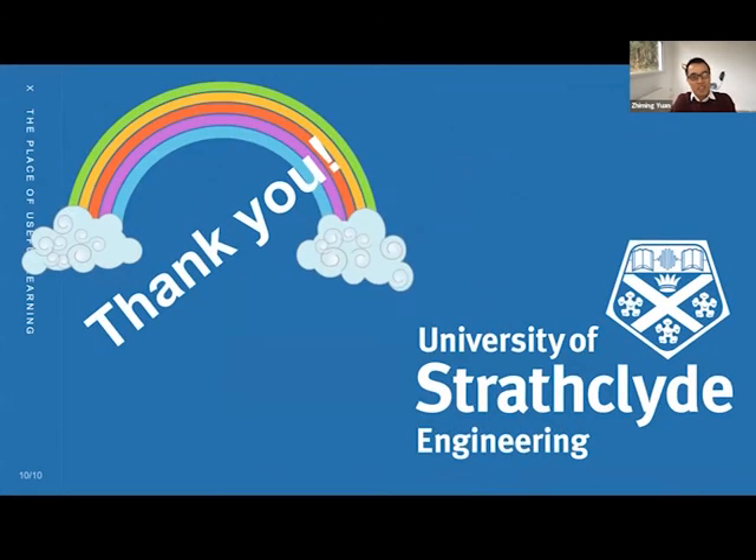That is my talk. Thank you very much. I will hand over to the Chairman.